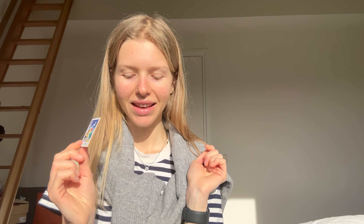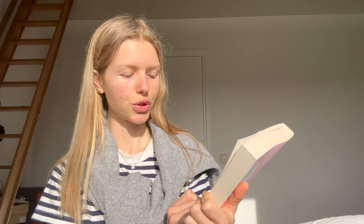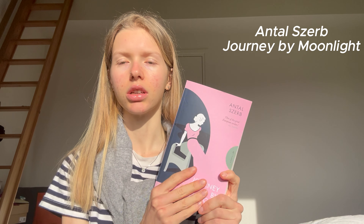Then I got a book — it's by a Hungarian author. I really like reading and I wanted to immerse myself more in the culture. I got this book by Antal Szerb and it's called 'Journey by Moonlight.' I love this color — I was really on the lookout to get this edition because they just released it and I really love the pink cover. How gorgeous is that?